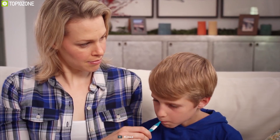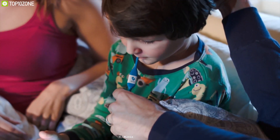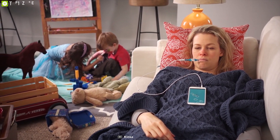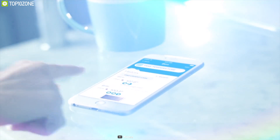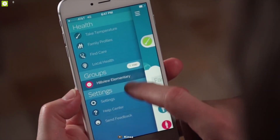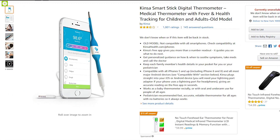Using state-of-the-art technology, the Kinsa Smart Stick digital thermometer can take professionally accurate readings in mere seconds. This smart thermometer does not need a battery to run and can take accurate oral and underarm temperature readings. You can also use it as a baby thermometer, making it suitable for people of all ages. Kinsa offers personalized guidance on how and when to soothe symptoms, take meds, and call the doctor. It plugs straight into your iOS or Android device, giving an accurate reading on the free app in seconds.